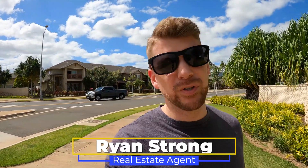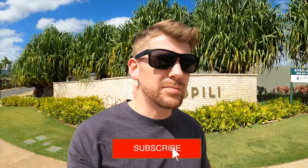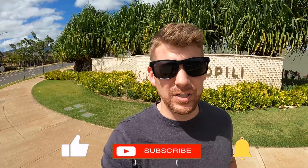Welcome to the Living in Hawaii channel. If you are new here, this channel is all about what it's like to live in Hawaii — what it's like to eat, sleep, play, breathe, the up, down, left, and right, everything that you need to know about living in Hawaii. If you're not new here, welcome on back. Make sure you all hit that like button — it helps anybody else be able to find this information. Hit the subscribe button and that notification bell so that you get notified anytime I upload a new video on this channel.